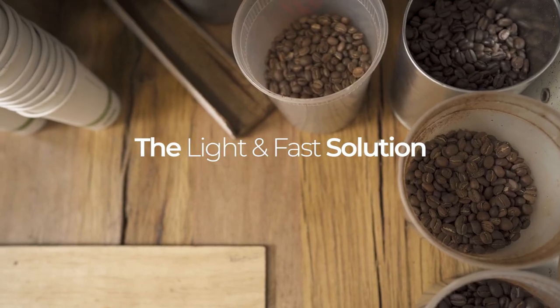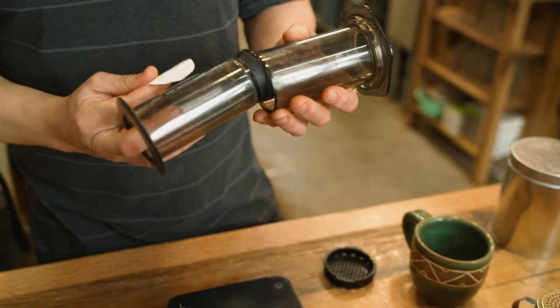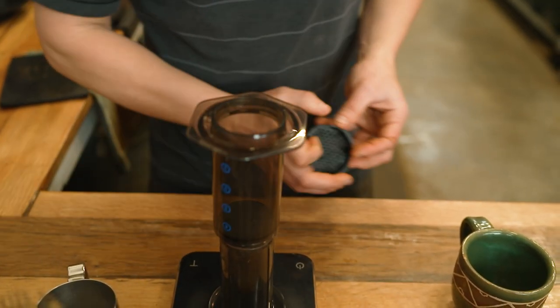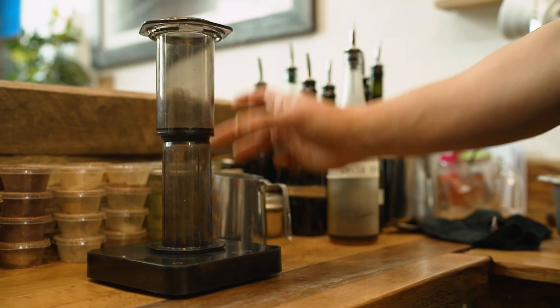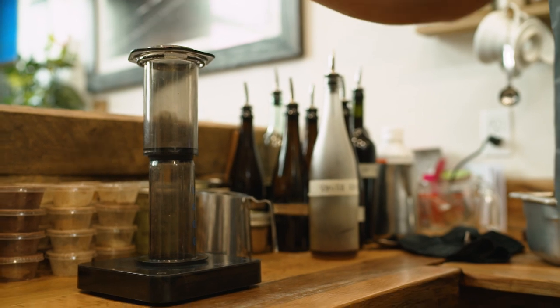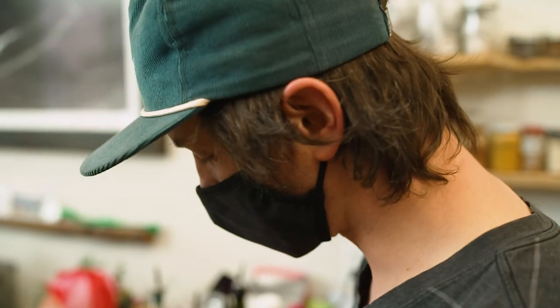Maybe you remember the Aerobie Frisbees — same individual, Alan Adler, invented this contraption called the AeroPress. There are a lot of ways to use this thing, but this method is called the inverted method. Set it up like so, add our ground coffee — it's going to be Ethiopia, light to medium — then we're going to add our temperature-controlled water at about 200 degrees.